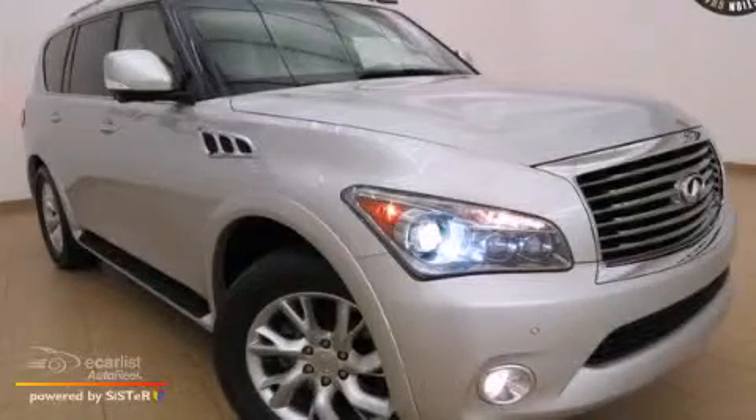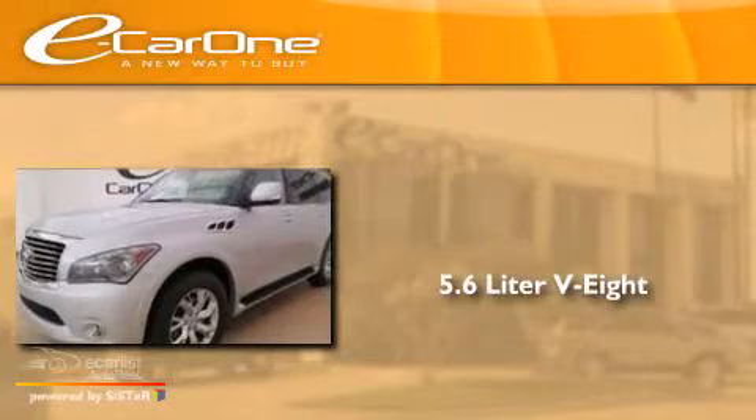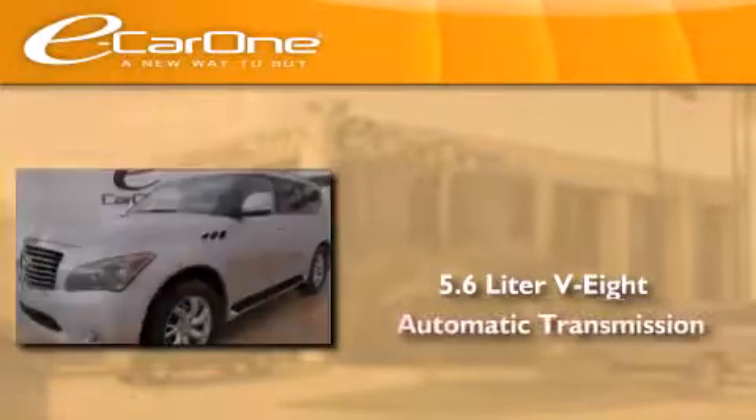This is a 2011 Infiniti QX56. It has a 5.6 liter 8-cylinder engine and an automatic transmission.